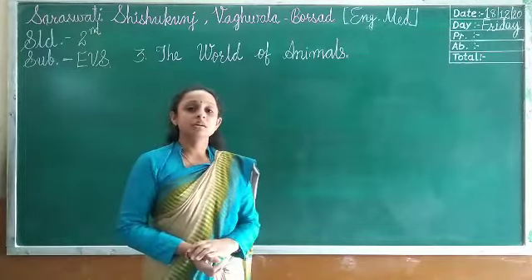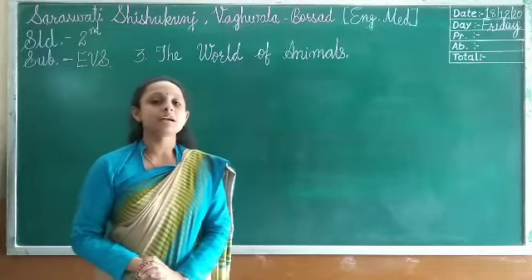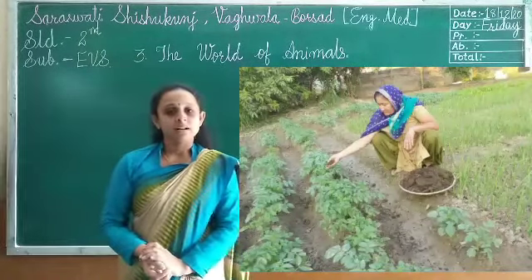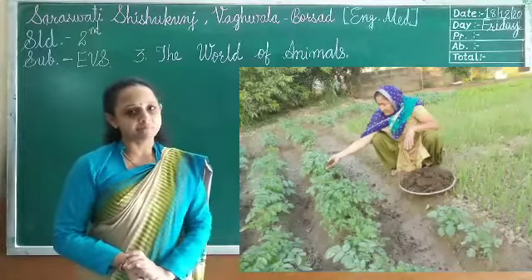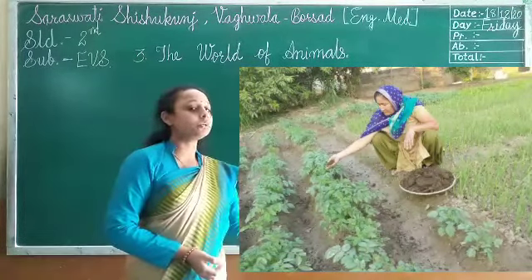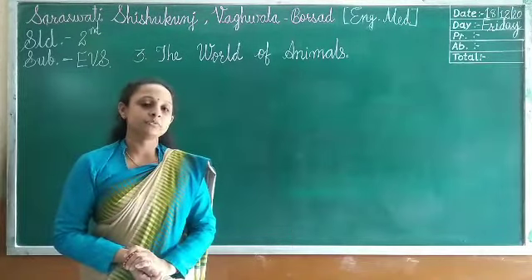Animals like cow and buffalo also give us dung. Cow dung and buffalo dung are used as fuel, and they are also used as manure on the farm. Manure is what is added to the soil to help crops grow well. This way, these animals are very useful to us.